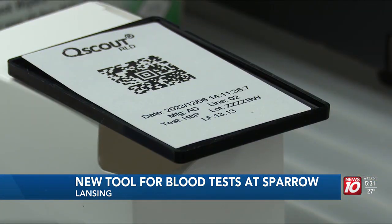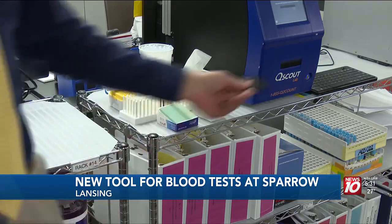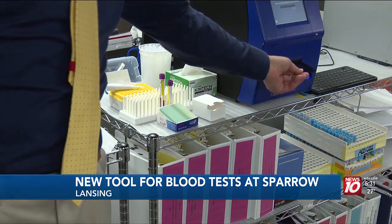After your finger gets pricked, your blood will be put in a small card. Next, the card will be placed into the machine, delivering nearly instant results.